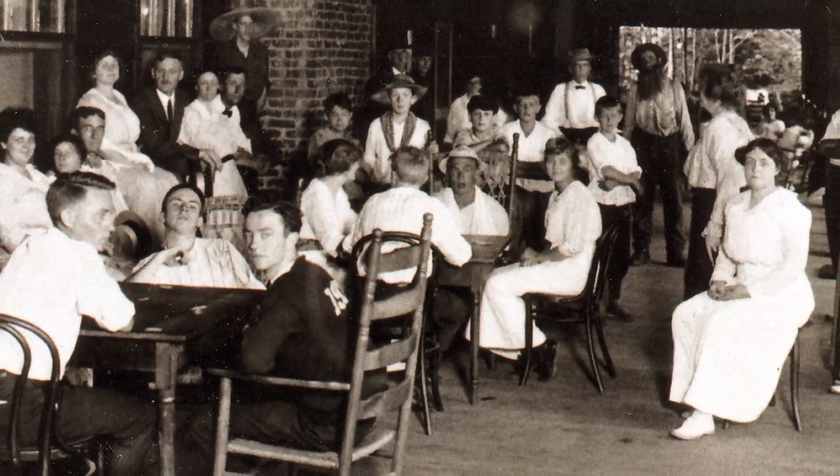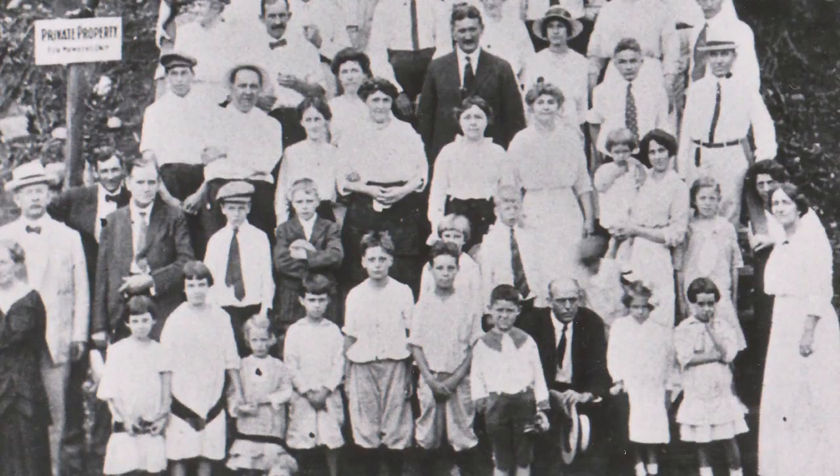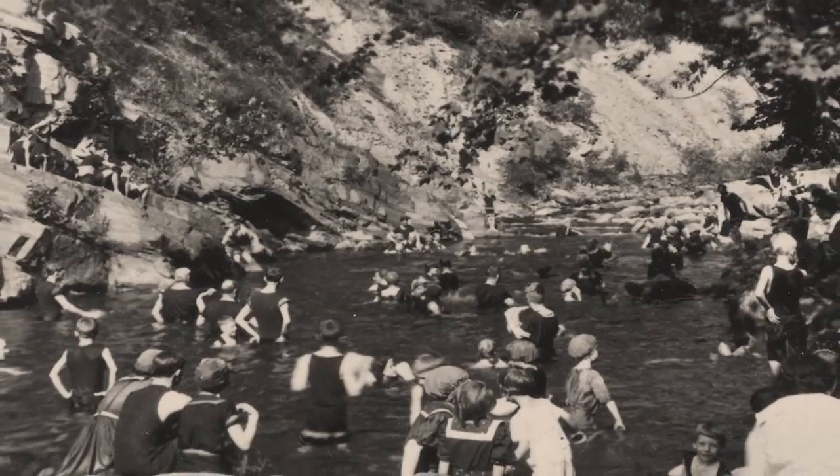The cabin was part of the Appalachian Club Resort Community, whose members escaped to the mountains in summer to enjoy tennis, picnics, dances, and swimming in the chilly waters of the river.